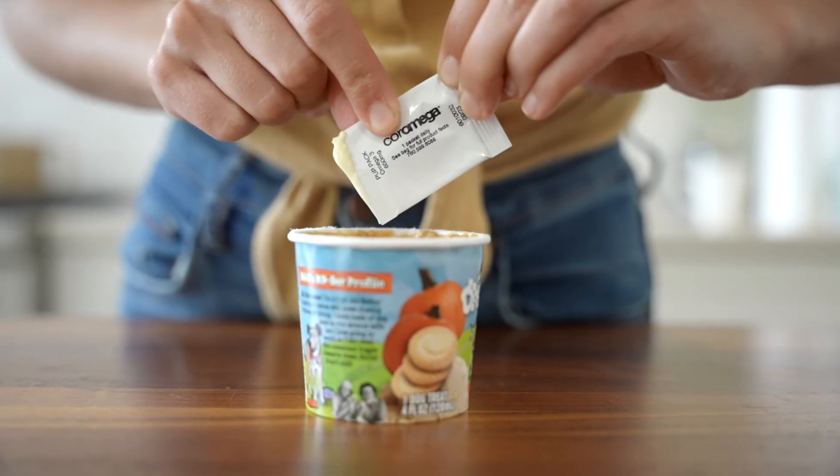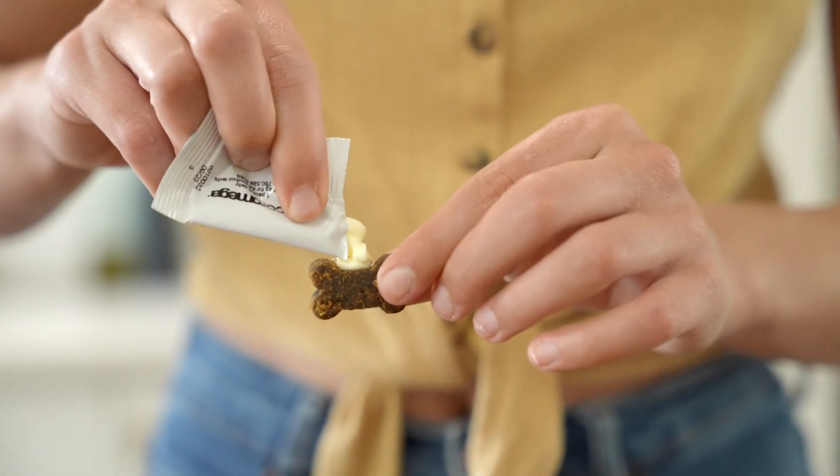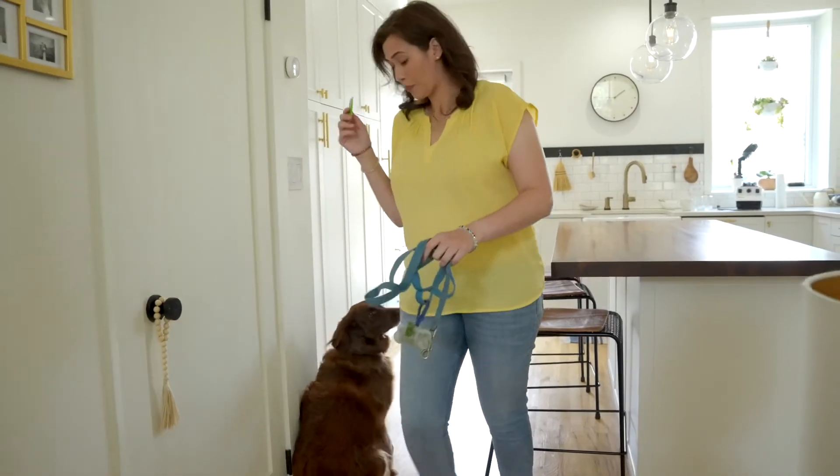Just apply daily to their favorite food or treat as a topper, or serve individually right from the packet. Core Omega even makes a version I take every morning before we go out on our morning walk. One single serving of a Pup Packet gives the full dose of Omega-3s dogs need to help support their immune system, heart function, skin, muscle, and joint mobility.